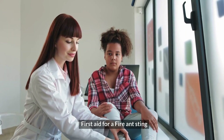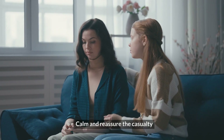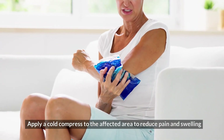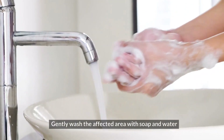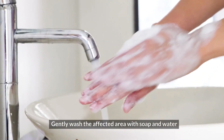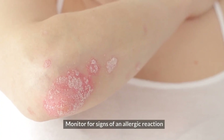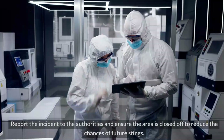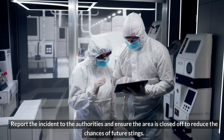First aid for a fire ant sting. One: move the casualty and others away from the fire ants. Two: calm and reassure the casualty. Three: apply a cold compress to the affected area to reduce pain and swelling. Four: gently wash the affected area with soap and water. Five: leave the blisters intact. Six: monitor for signs of an allergic reaction. Seven: report the incident to the authorities and ensure the area is closed off to reduce the chances of future stings.